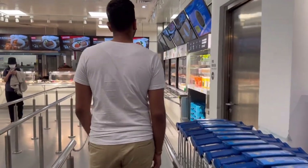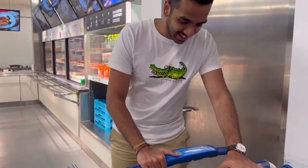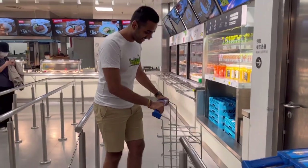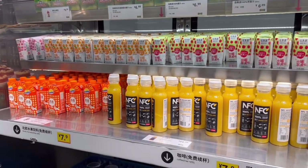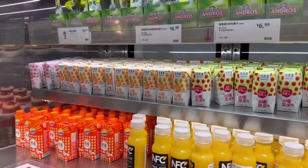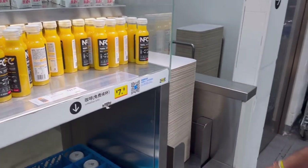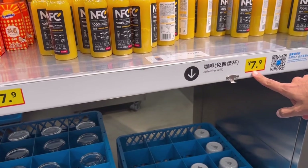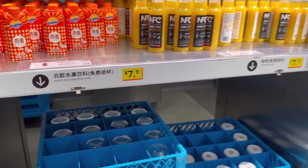So they have a trolley for your trays so you don't have to carry them by hand. They have a variety of juices — orange juice, apple, Ovaltine, peach — and soft drinks on the other side. Interestingly, if you want coffee you get free refills for 7 RMB (about 90 cents) and they give you a mug. The Nordic still water also comes with free refills.